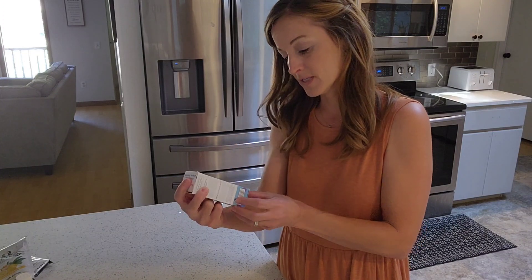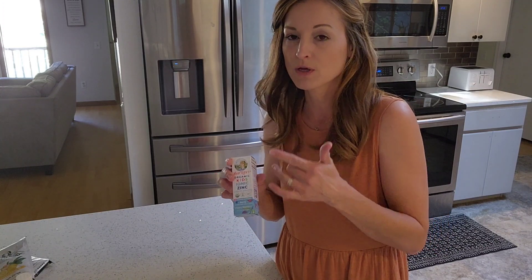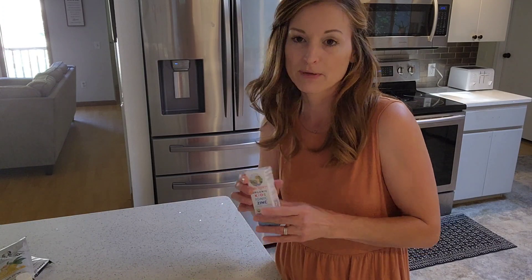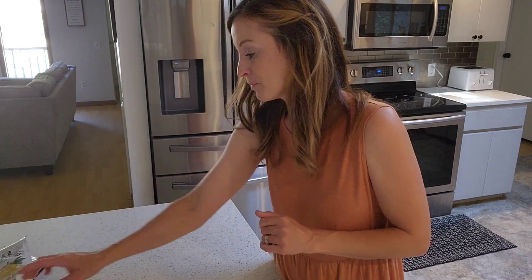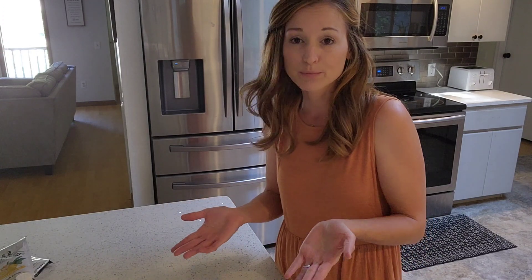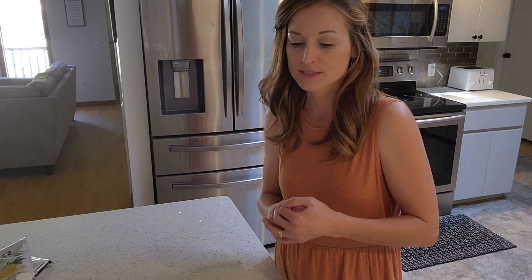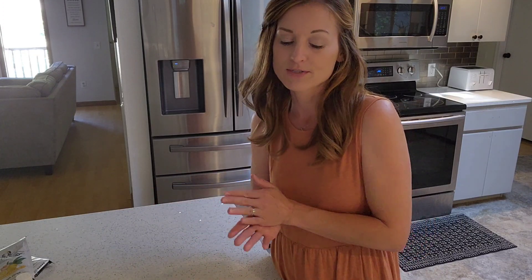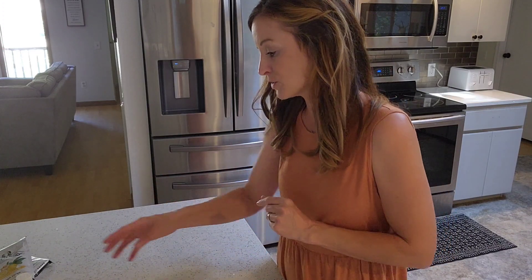I also got this kids' liquid zinc drops in berry flavor. I'll probably have to put it in a smoothie or orange juice so they can't taste it. That was it for what I ordered from Mary Ruth's - it's easiest for me to shop from home and order vitamins online all at once. That should get me through most of the season, though I might have to pick up a few more things later.